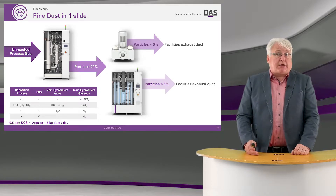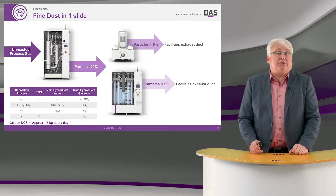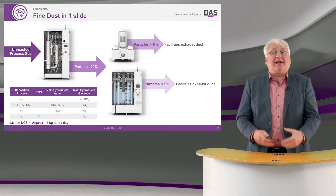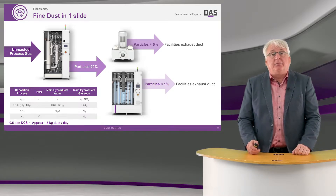These particles also have an impact on my ducting, in that all this dust starts to collect, and I need to spend downtime cleaning and removing these particles from the exhaust.